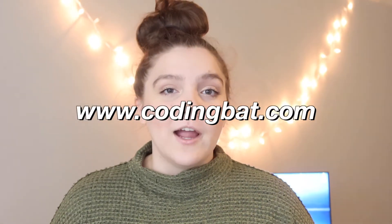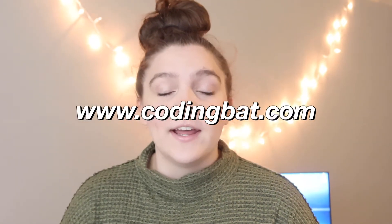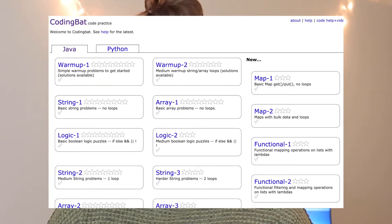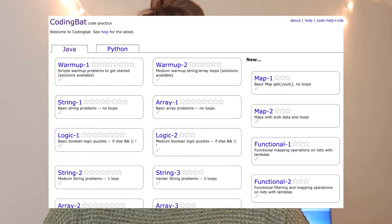The second website I'm going to recommend is called Coding Bat, and this is something I relied on heavily when I was a beginner. It's perfect if you're still looking to learn Java or Python. You can pick which language you want, and it has easier HackerRank-style questions where you write your code, run it through test cases, and they provide example solutions if you need them. It's sorted by category, so you can do beginner strings, arrays, and things like that.